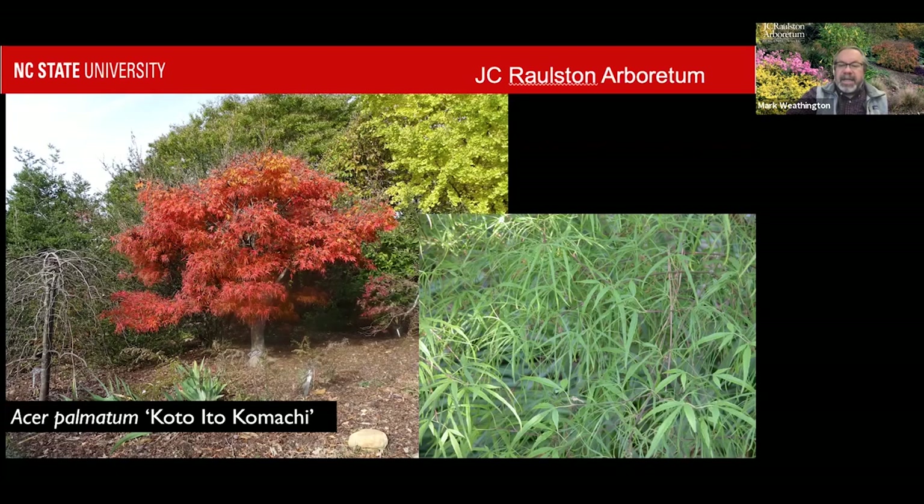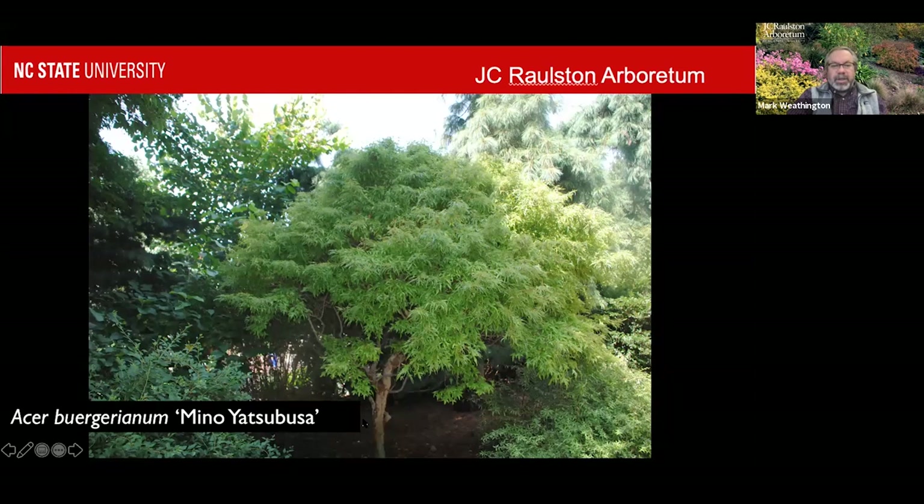Other species do the same thing. Yatsubusa always kind of implies that it's going to be a dwarf. This is a trident maple, Acer burgerianum mino Yatsubusa. Starts off life kind of as a shrubby plant, but if you keep it to a single trunk it can form this delicate little tree. This has kind of narrow lobes compared to the typical trident maple, but there are some other dwarf ones as well. Gets really nice fall color. The bark gets kind of quirky and ridged — it shows the age, which is very cool.